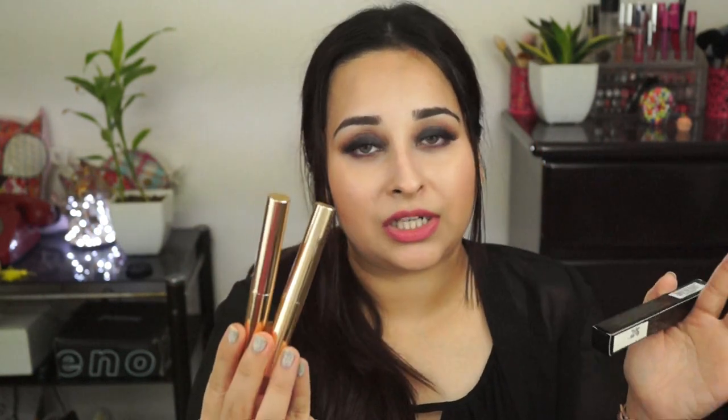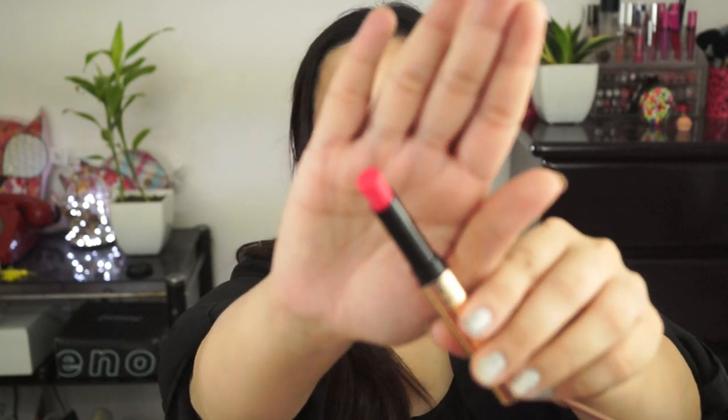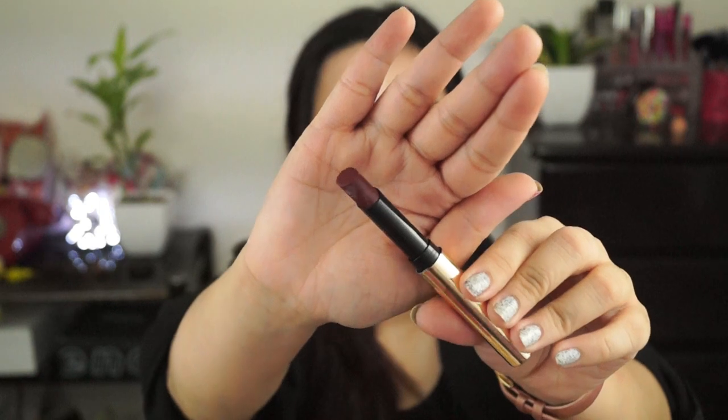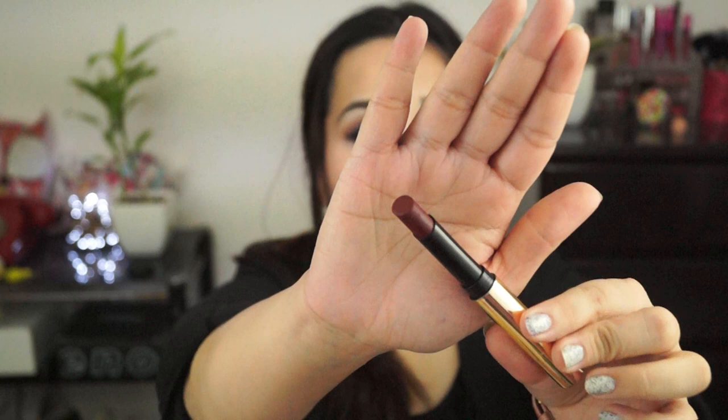The most exciting product in the range is the Lakme Absolute Luxe Matte Lip Color with Argan Oil. I am really excited to try these — the packaging is entirely gold and looks gorgeous. They were kind enough to send me five shades. I'll show them quickly now and do a full review and swatch video soon. The shades are: Rouge Love, Crimson Town, Mauve Silk, Rosy Lips, and Rich Coco.